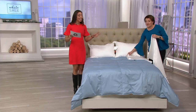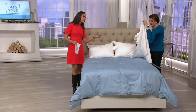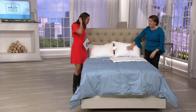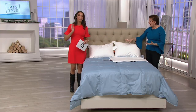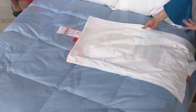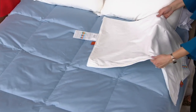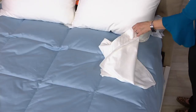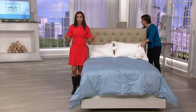These pillow protectors come in two sizes. I have the king here and then we have the jumbo on these pillows. So whether you have a standard pillow, a jumbo pillow, or a king pillow, we have one that's going to work for you. The jumbo pillow protector is about 20 by 28 and the king pillow protector is about 20 by 36.